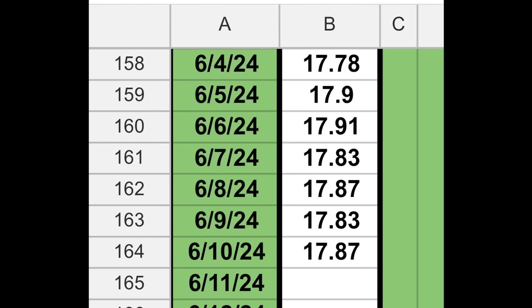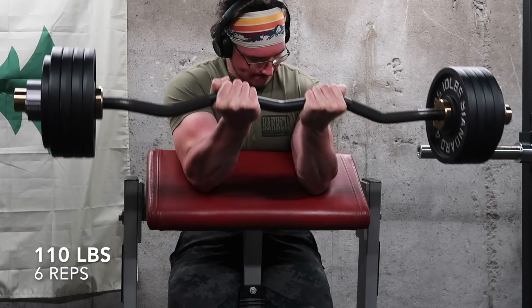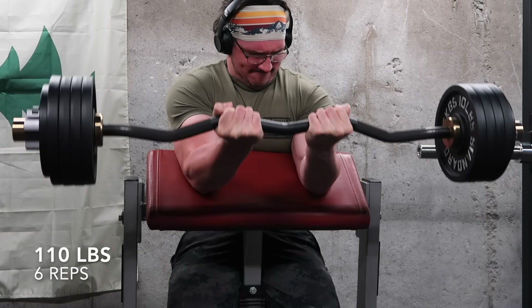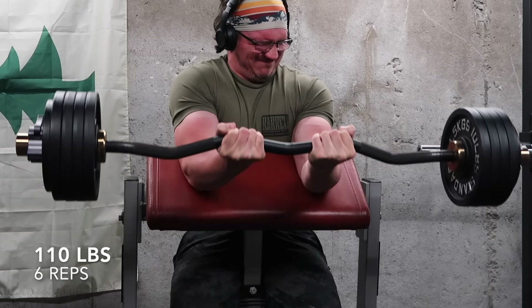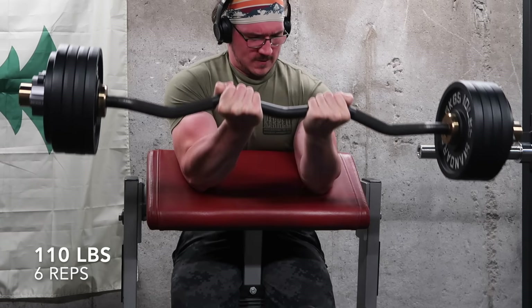What's up everybody? Welcome back to the Road to 18 Inch Arms episode 23. We're getting pretty close at this point. On Thursday of last week, which was the 6th, I ended up hitting 17.91 as a morning measurement for my arms, and obviously that's a PR. So I'm pretty happy with that.